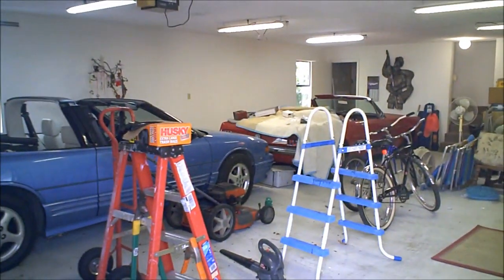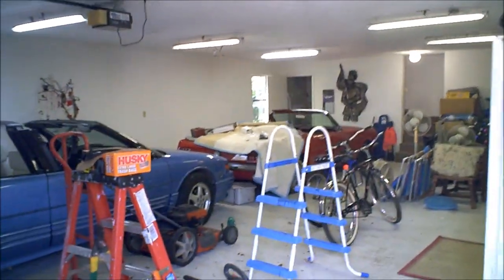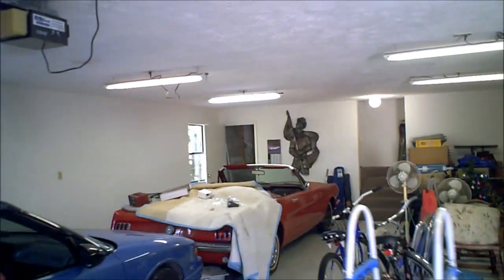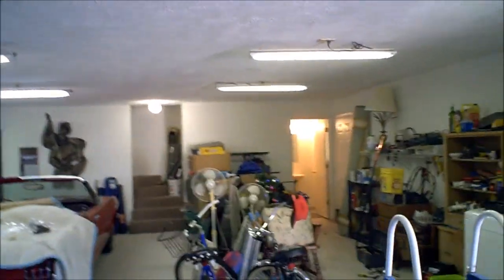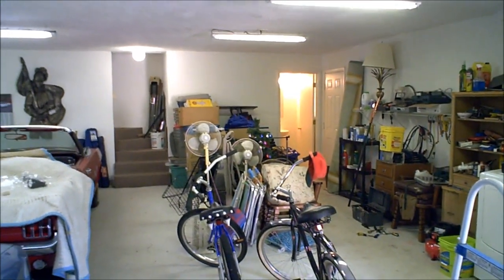Here we come into the garage — this is a four-car garage and the sellers are definitely using every bit of it. Perfect for multiple cars or anything you want to do. Back in the corner where you see the light, there's its own separate half bath — a great feature for a garage.